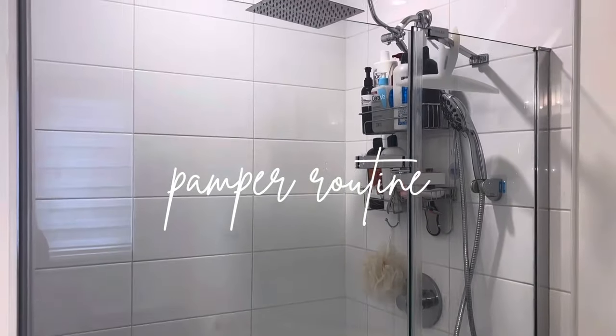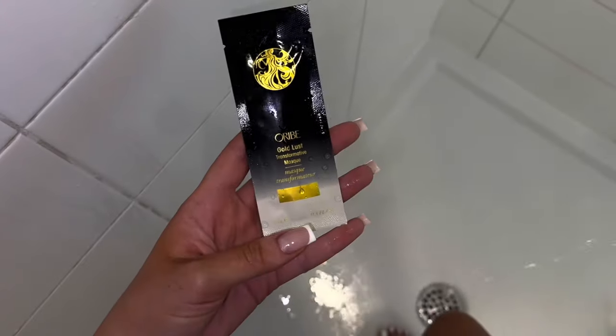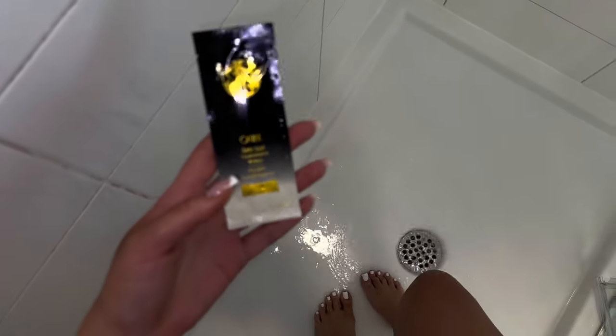Hi guys, welcome back to my channel. In today's video, I'm going to be doing a pamper routine video. So if you guys want to have a pamper day with me, then please keep on watching.